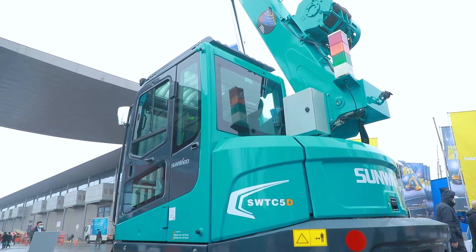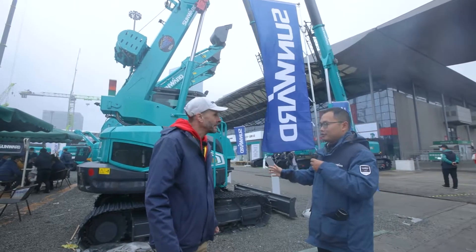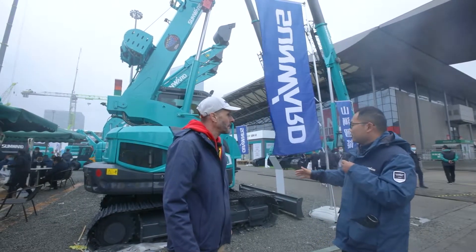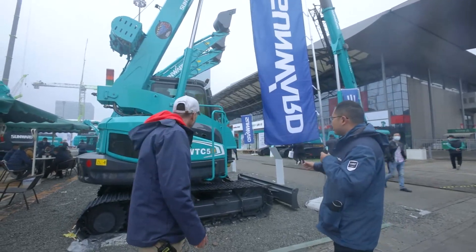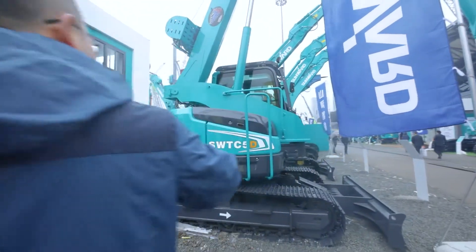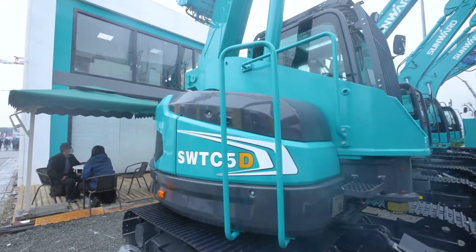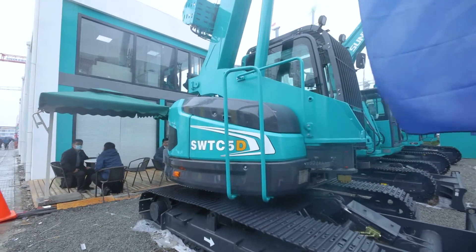This product is mainly designed for the European market. If you look at this machine, you can see that it is equipped with a blade, so it can also provide ground support. You could push earth with it, and it also acts as a support when you lift the maximum weight.